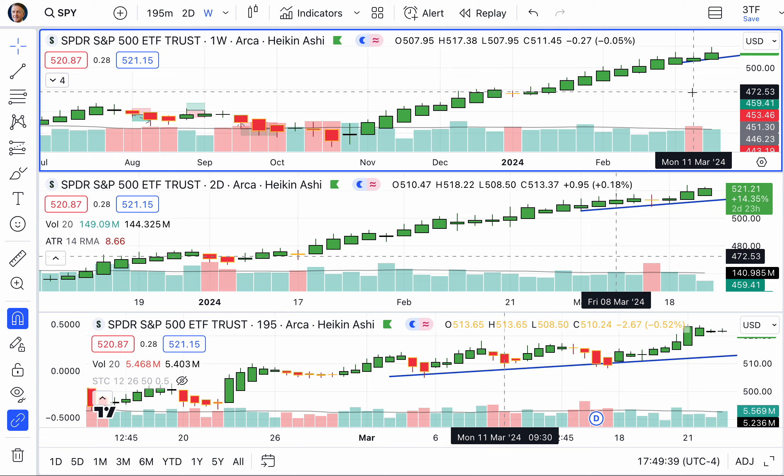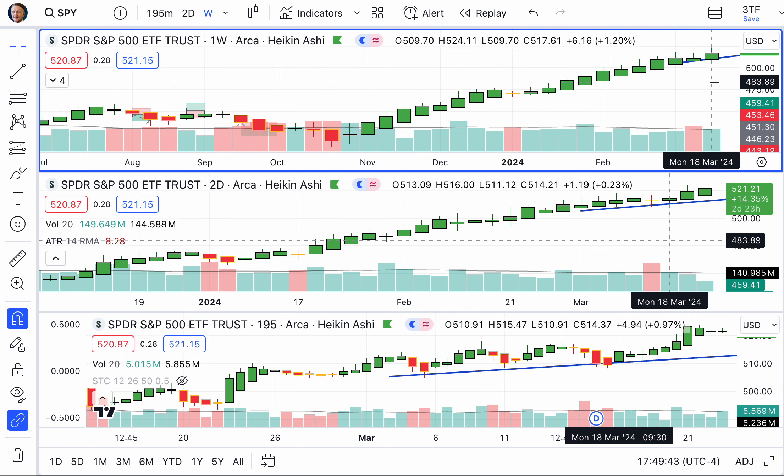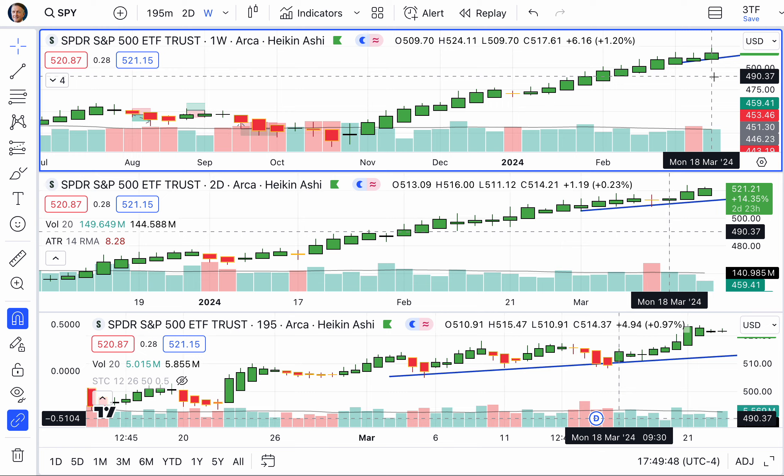Now let's see what's going on. Stocks are mixed. Bonds are up. Gold and Bitcoin are down. Let's look at where we are on the S&P 500. We are still long as we end the week. We have reached a higher high this week, all the way up to 524.11.